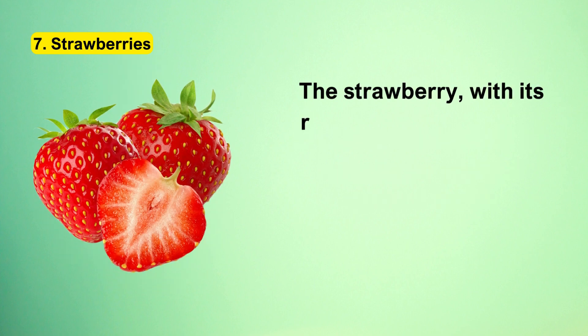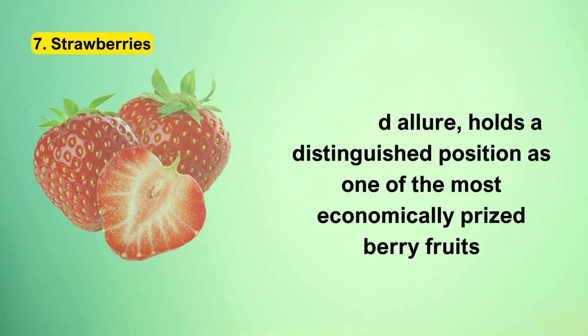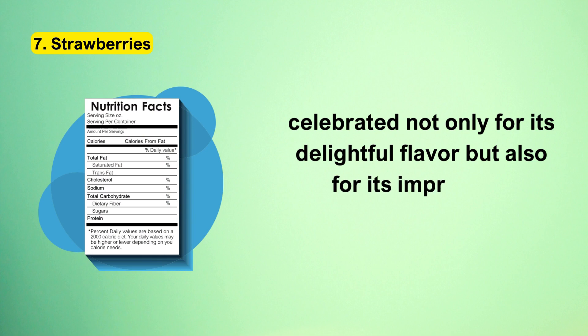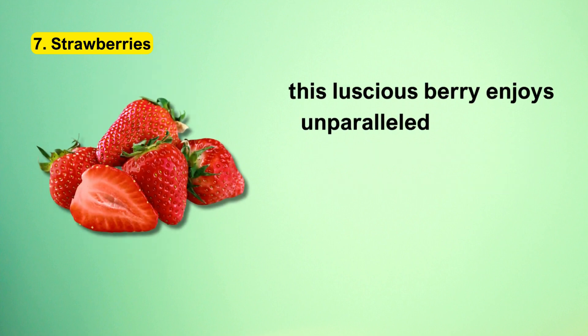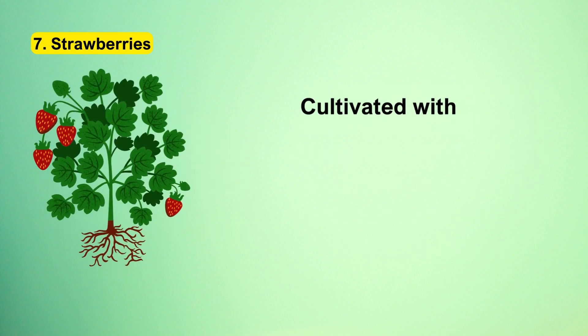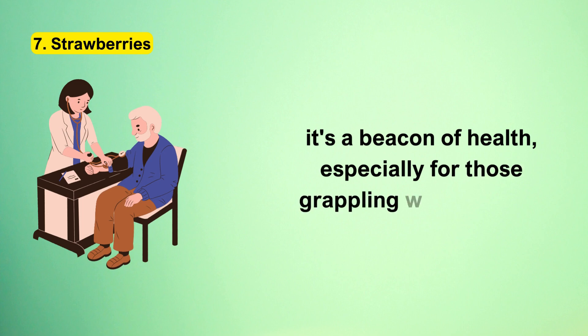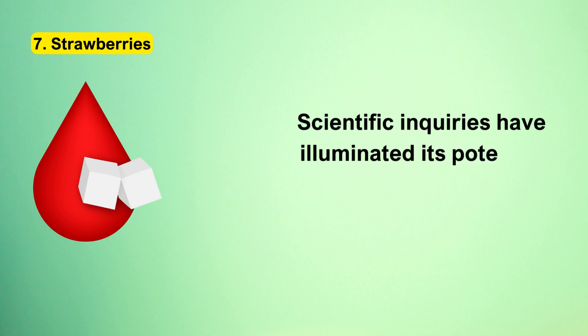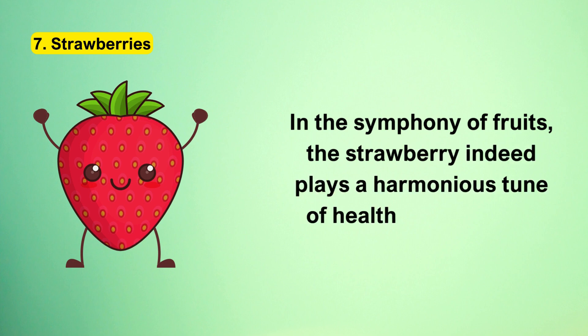Number 7: Strawberries. The strawberry, with its ruby red allure, holds a distinguished position as one of the most economically prized berry fruits, celebrated not only for its delightful flavor but also for its impressive nutrient profile. As a proud member of the Rosaceae family, this luscious berry enjoys unparalleled popularity across the globe. Scientific inquiries have illuminated its potential in modulating blood sugar levels — remarkably, strawberries bolster the insulin response, facilitating a more efficient transfer of glucose from the bloodstream into the cells.